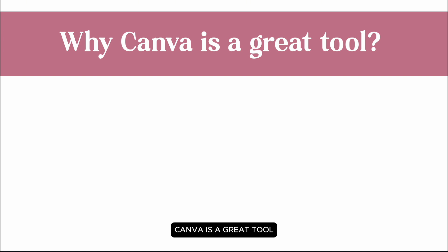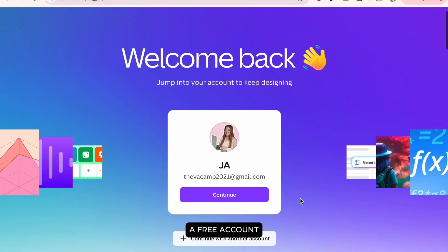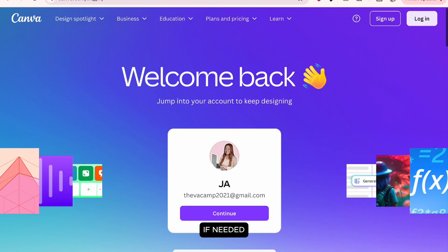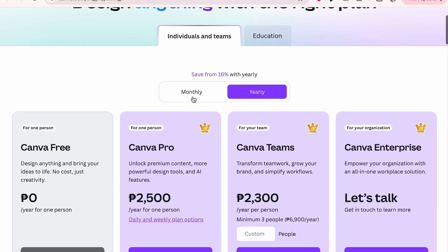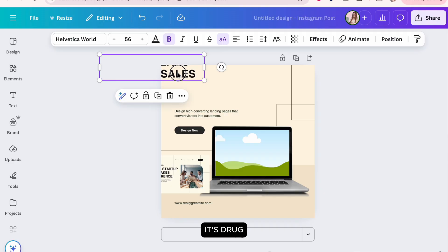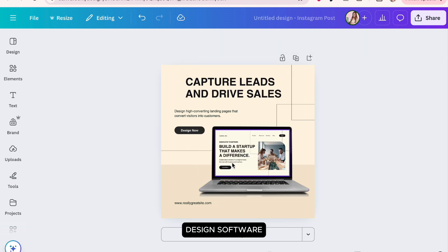So why is Canva a great tool among all the available design platforms? First, it's free and beginner-friendly. You can create a free account that already provides essential design features. If needed, you can upgrade to a pro account with a monthly or yearly subscription. It's beginner-friendly because it uses a drag-and-drop interface, unlike more complicated design software.